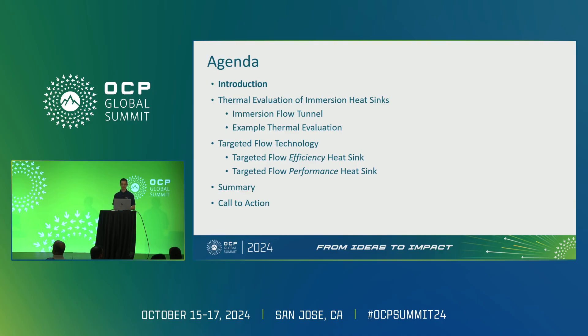For the evaluation of natural convection heat sinks, we're going to be looking at the immersion flow tunnel and an example of thermal evaluation. For targeted flow, I'm going to focus mainly on the efficiency heat sink, which we've already released, as well as our new performance heat sink designs and the opportunities that design presents for the OCP community and for the data center in general.